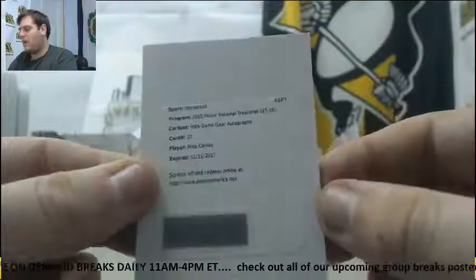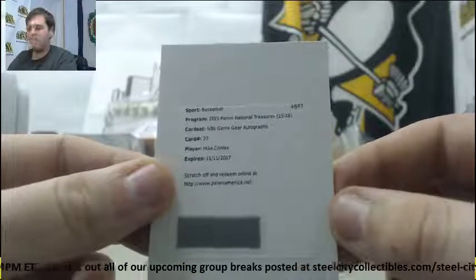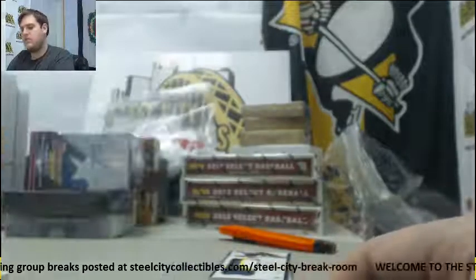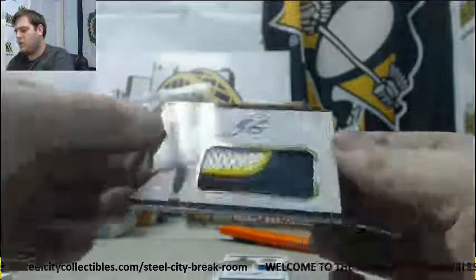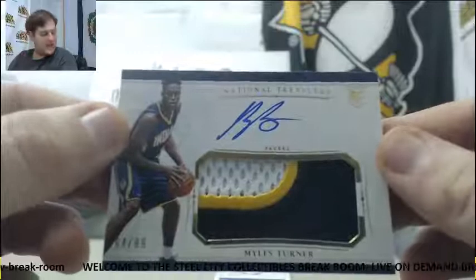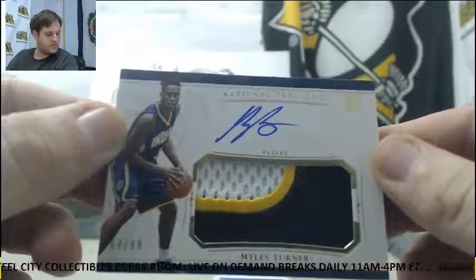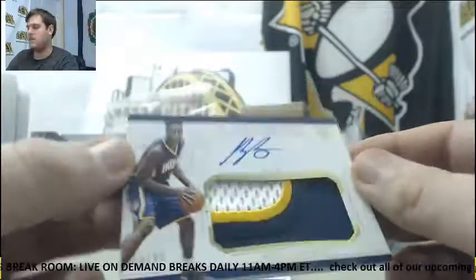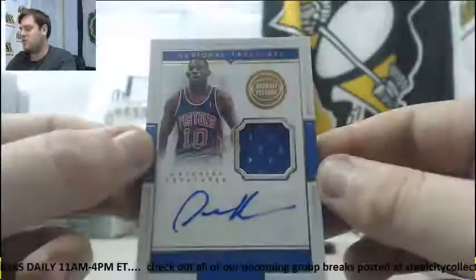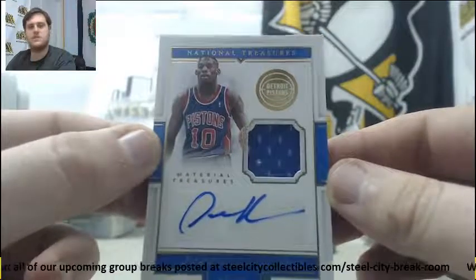NBA Game Gear Autos, Mike Connolly — I think that's going to go to the Grizz, we'll look that up though. Beautiful rookie patch auto out of $99, Miles Turner — $64.99 for the Pacers. Nice hit right there. $60.99 jersey swatch auto, Dennis Rodman for the Detroit Pistons.